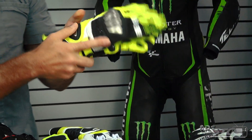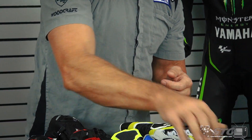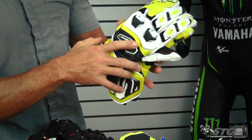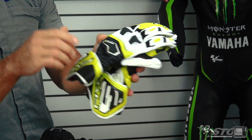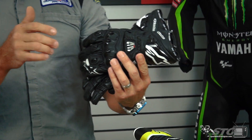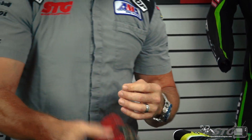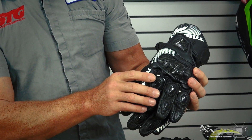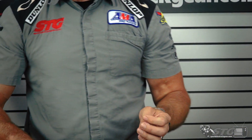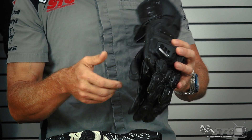Heroic, Held Titan Evo, Alpinestars Supertech, all-new Coretech Adrenaline 3RR gloves developed by Jake Lewis, Five RFX One gloves — a staple in the industry — the Alpinestars GP Pro, the high-end Five RFX Race gloves, RS Taichi GP WRX gloves, the Racer High Speed gloves, the Held Phantom 2 gloves, and the RS Taichi GP Evo.